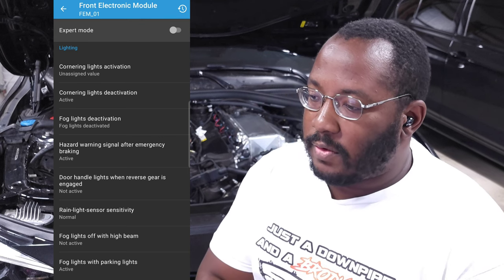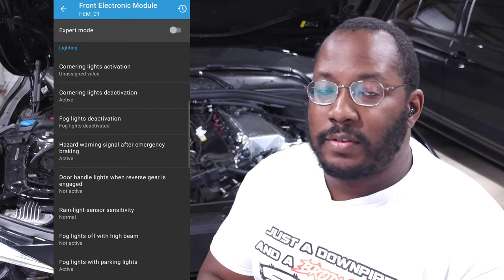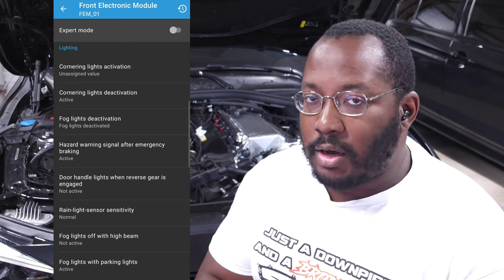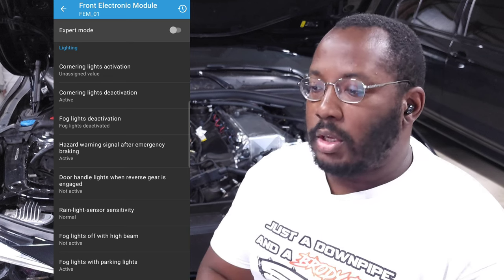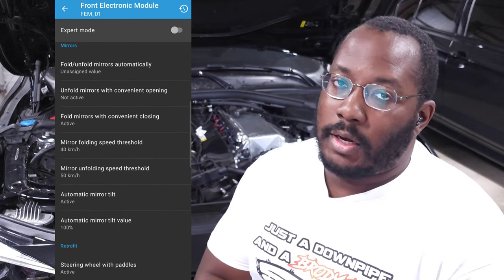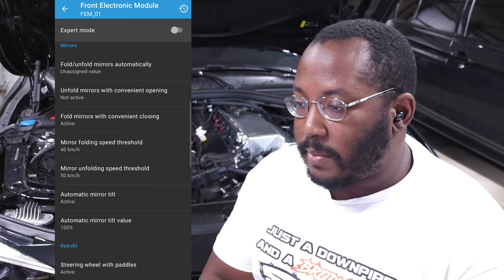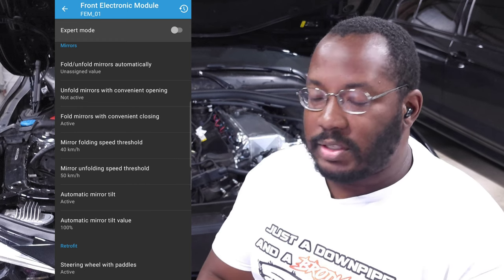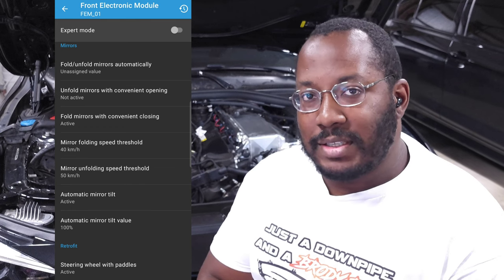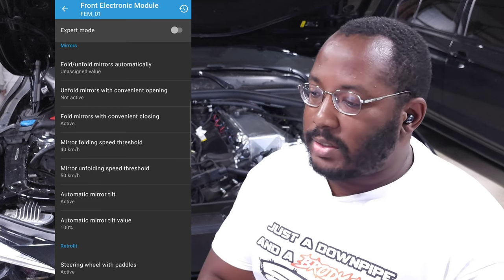You can adjust when fog lights are on — with parking lights or with high beams. In the US it's not set from the factory, so you can turn this on so fog lights don't automatically turn off when you switch to high beams. You can also change folding mirror behavior — most people want them to close when locking and open when unlocking. You can adjust mirror tilt, including how much it tilts. The default on mine was 70%, but you can change that more or less.